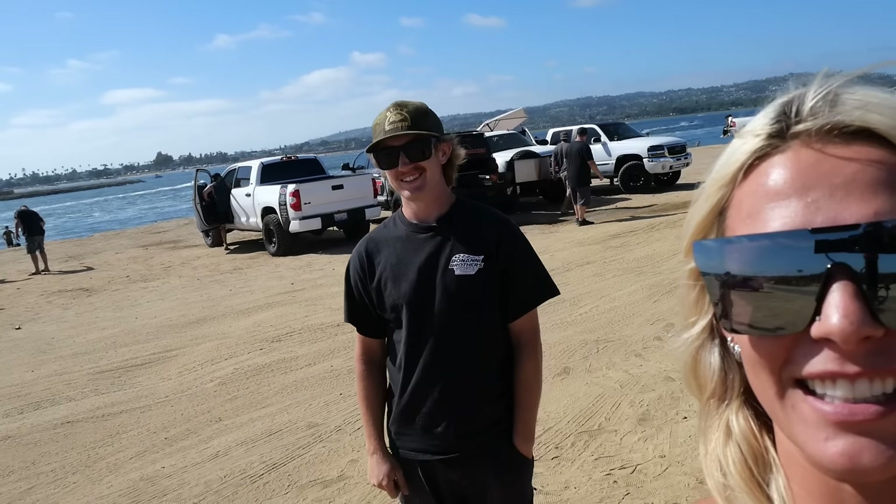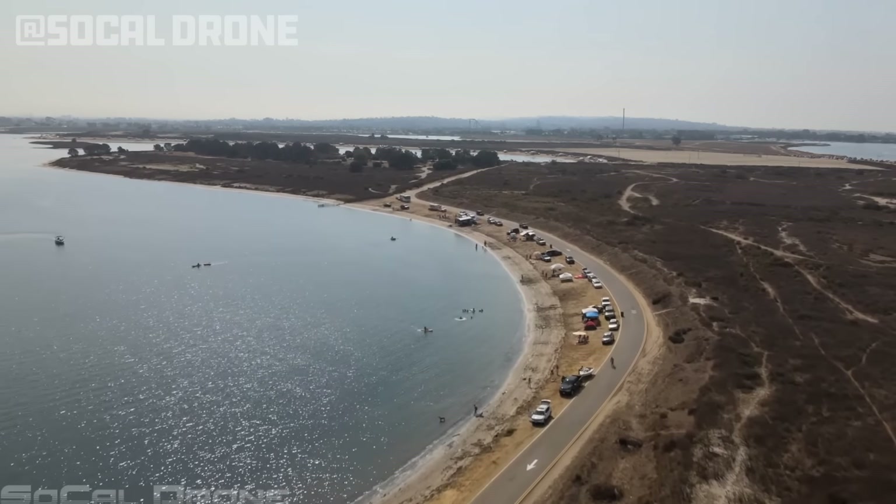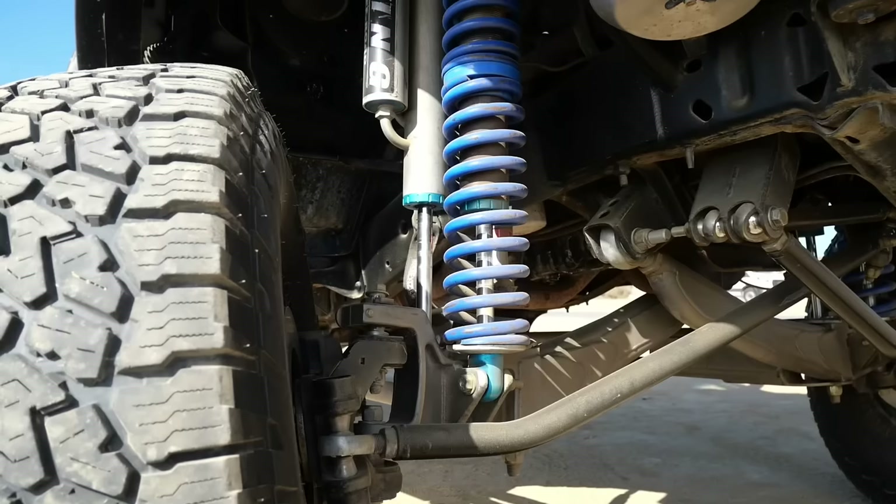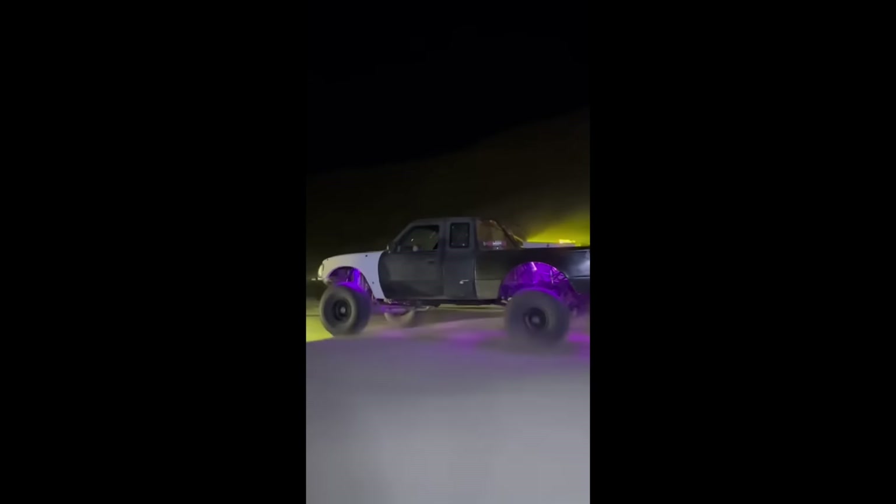Hey guys, it's Amy and I'm here with one of my good friends, Mac. And today we're hanging out at Fiesta Island and we're going to go over Mac's Ranger build.